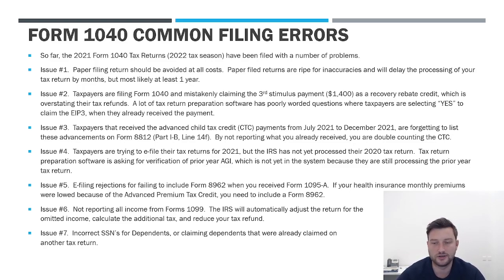What that does is it delays the return because the IRS is seeing that you already got the payment, yet you're claiming it again. Returns are being adjusted downward for amounts that the IRS already thinks they issued you.